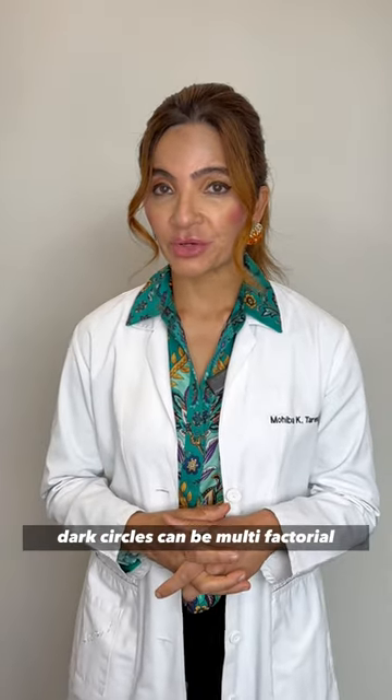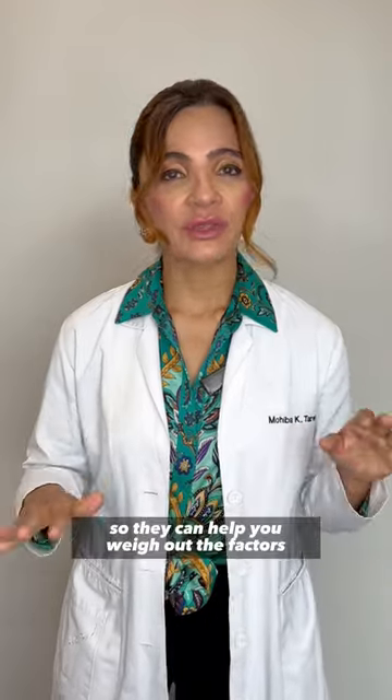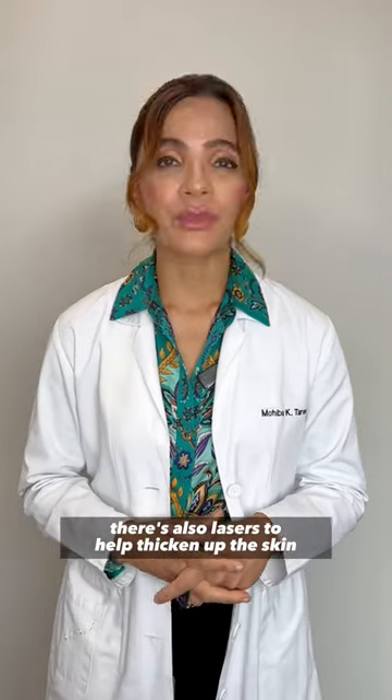Dark circles can be multifactorial. Go to somebody who's an expert so they can help you weigh out the factors — be it cream, be it filler. There's also lasers to help thicken out the skin.